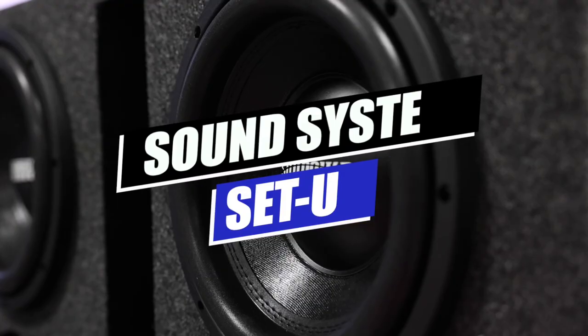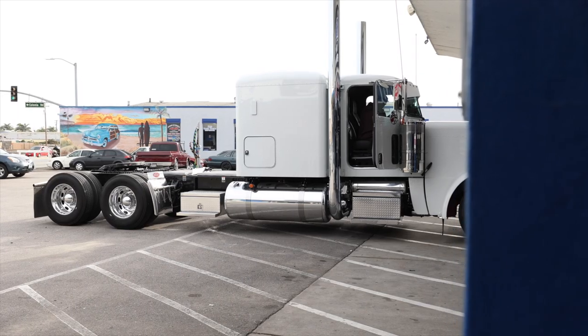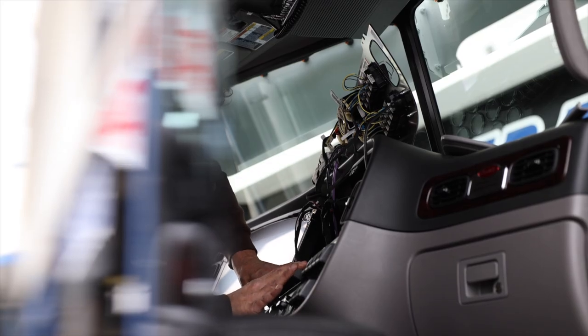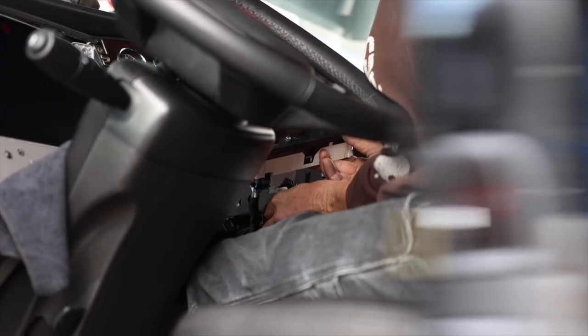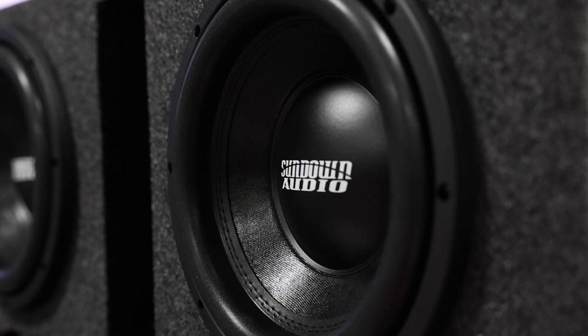Welcome to our series called Sound System Setup, where we go over custom systems tailored for that year, make, and model. This is a 2022 Peterbilt. The format on this truck hasn't changed for many years, so this system will work in even older Peterbilts as well. We're going to be taking you through the full stereo upgrade, including head unit, front speakers, rear speakers, along with two amps and two subs.